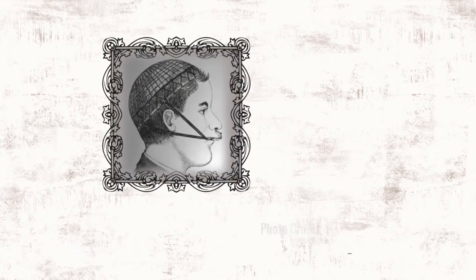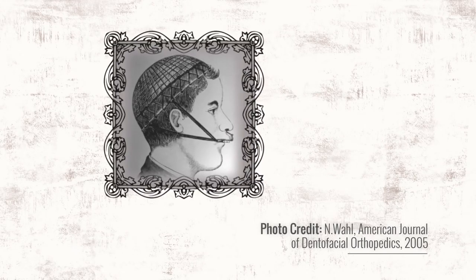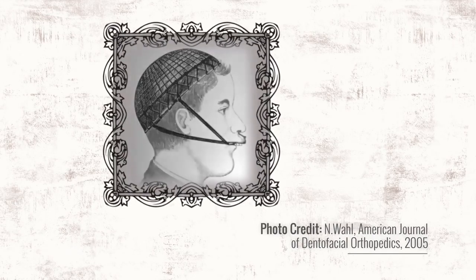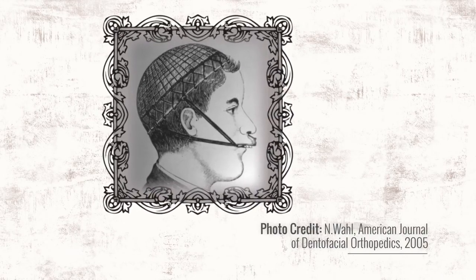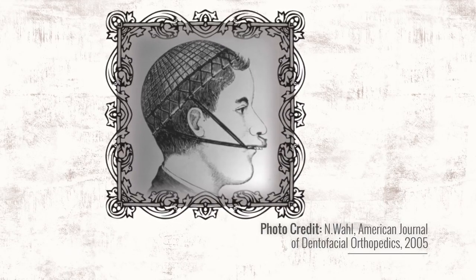Not understanding the cause, those orthodontists believed in a myth that in buck-toothed children, the upper jaw was overgrown. They thought that if they restrained its growth with headgear, the lower jaw would catch up and the teeth would line up. Although studies done throughout much of the 1900s have shown otherwise, this myth became a part of the foundation of conventional orthodontics.